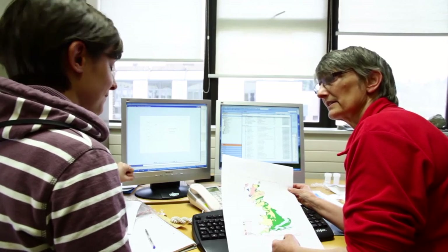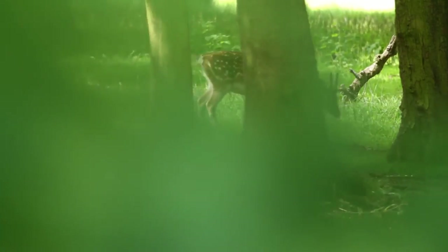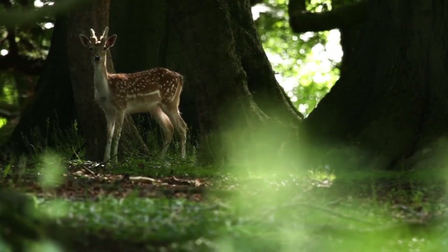So there is now evidence for live deer being imported by the Romans into Britain. But why was this occurring? What significance did this animal have for the Romans?